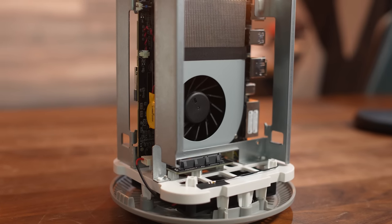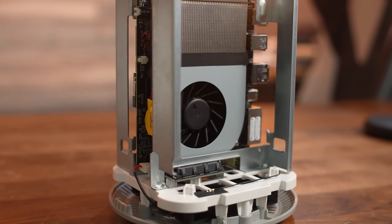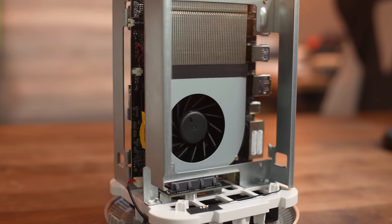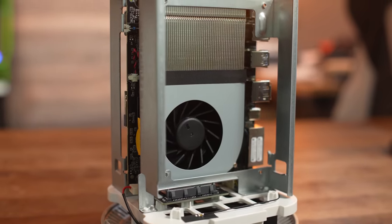Similar to the trashcan Mac sitting next to it, there is a fan on the bottom of this PC to draw in fresh air. That's not the only fan in the system though — there's also a dedicated CPU blower-style fan, and all the hot air is vented out the top. Overall, I'm pretty impressed with the design. It's easy to disassemble, part choices are excellent, and it has more than enough cooling to keep everything running smoothly.